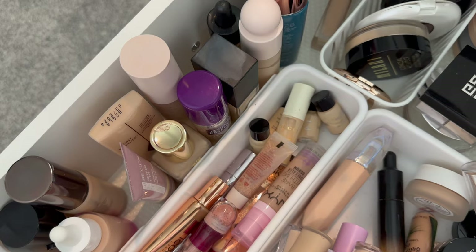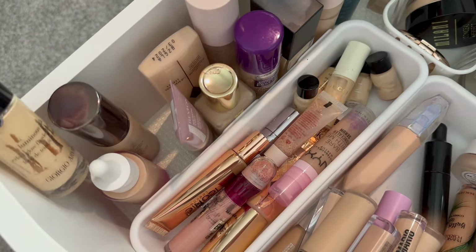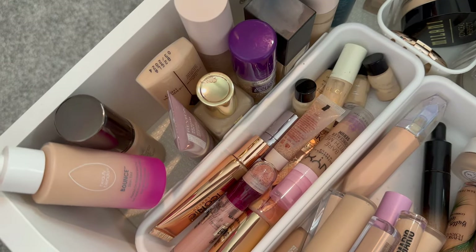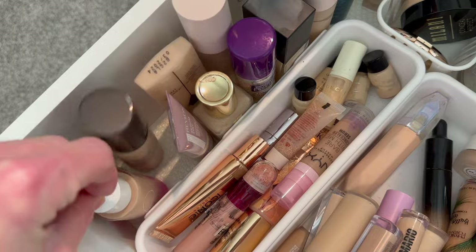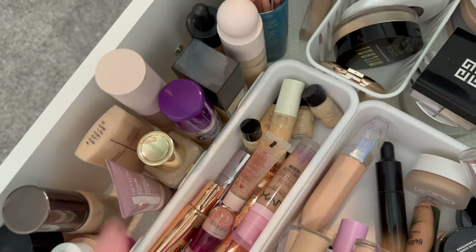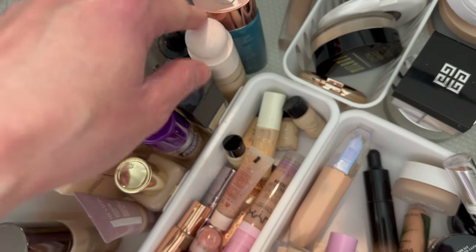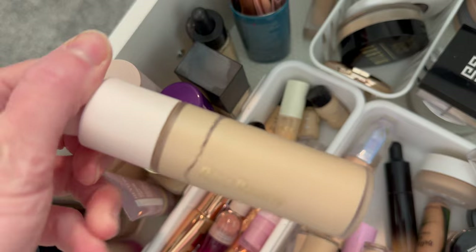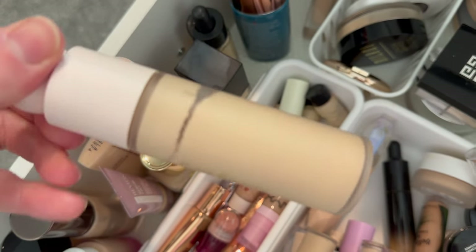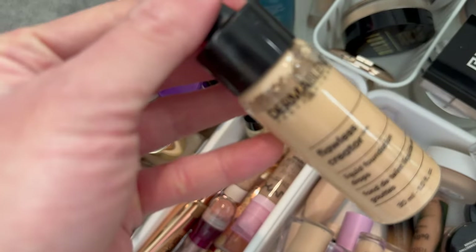Here's the section of my foundations. My Armani Luminous Silk is my all-time favorite. The Beauty Blender skin tint is super radiant, hydrating, and beautiful. Hourglass, Charlotte Tilbury, Estee Lauder, the new one from CoverGirl, my NARS Light Reflecting — all in there. The Rare Beauty, I think, has got to go — this shade is so wrong for me. It's 110N and it's almost white, so this is going in my declutter.